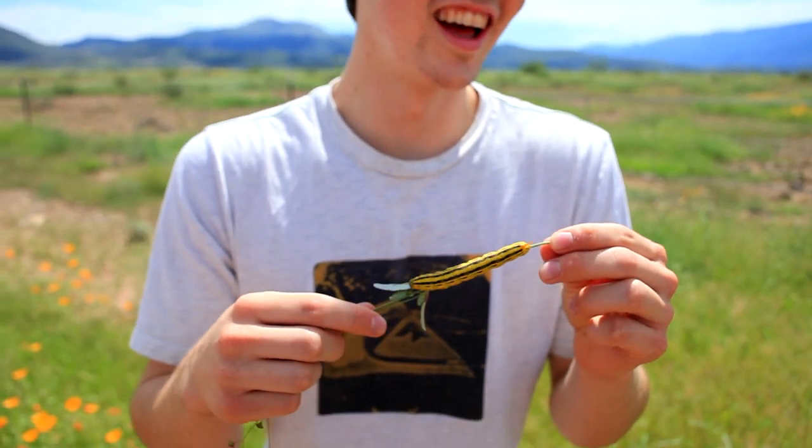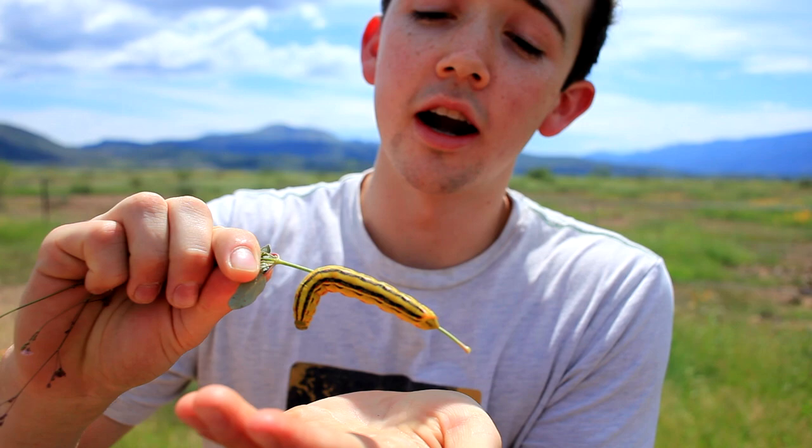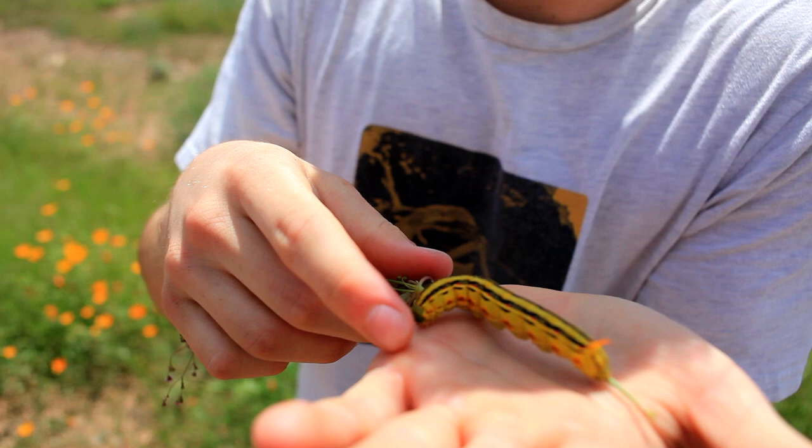Here we have Michael Mefford. What are we looking at? What you see here is the yellow brown horned caterpillar. Unlike a lot of caterpillars, it has a horn, which is probably what separates it from most caterpillars.